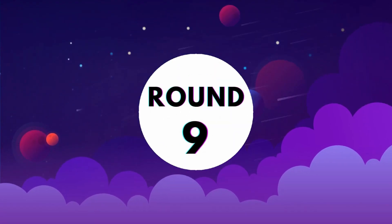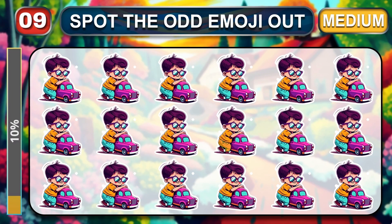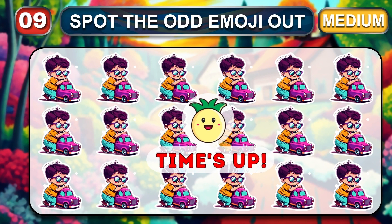Round nine. Started. Friends, check in this round — did you have a good pair of eyes? Time is up. Let's check the answer.